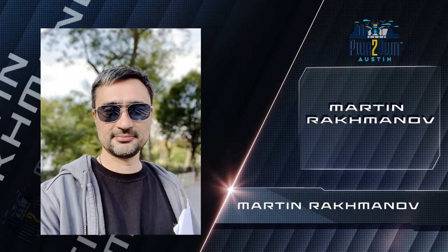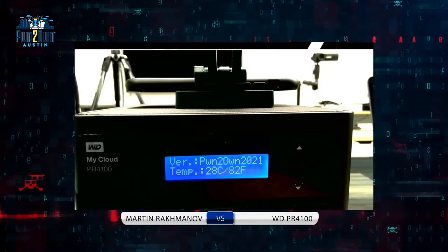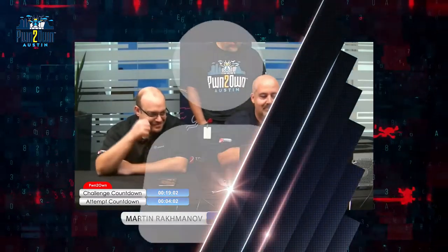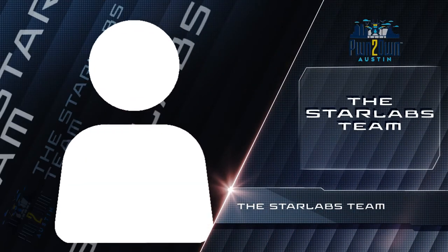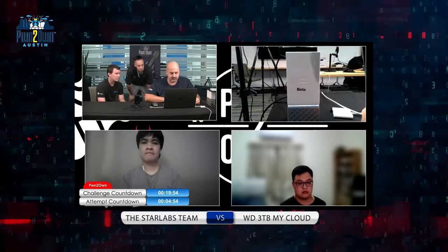The day began with Martin Rokhmanov exploiting the Western Digital MyCloud Pro Series PR4100. This started a trend of mostly successful entries throughout the day. The StarLab team showed their prowess by exploiting the beta version of the 3TB MyCloud Home Personal Cloud from Western Digital, which earned them $45,000.